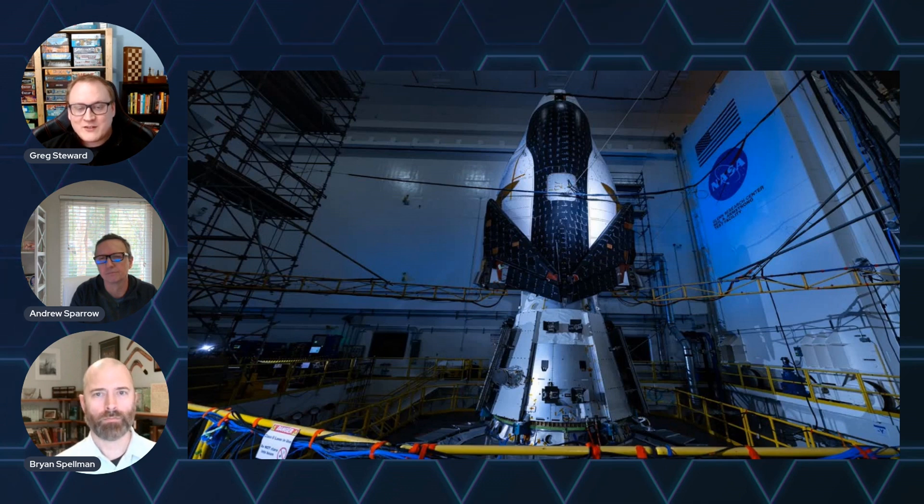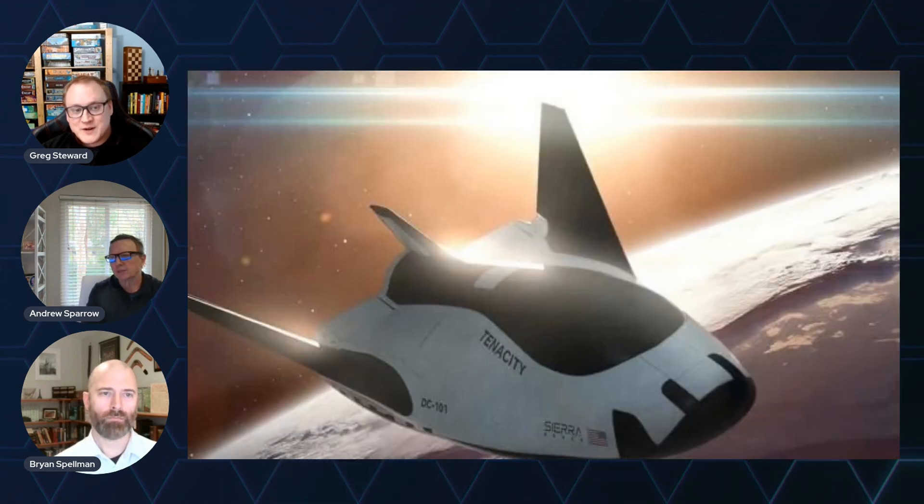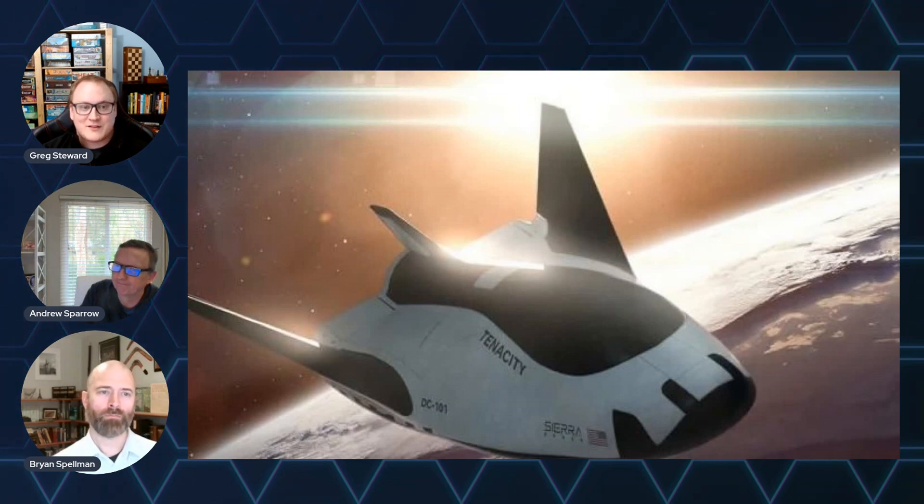The big thing is perfecting the spacecraft's heat shield for multiple re-entries — that's going to be a crucial step and needs to ensure long-term reusability. Dream Chaser is expected to launch atop a ULA Vulcan Centaur rocket later this year, pending final safety reviews.